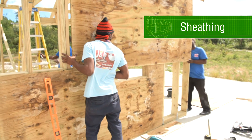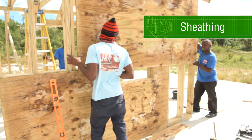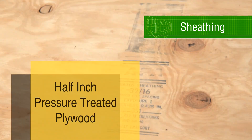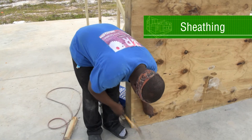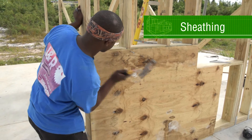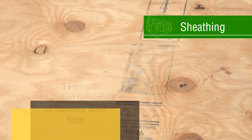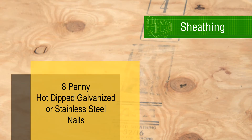Sheathing is plywood that goes on the outside of the wall frame and adds strength. Plywood must be pressure-treated and at least half an inch thick. Each sheet of plywood must be nailed to all framing that it is in contact with. All plywood edges must be nailed to framing. Use 8-penny hot-dipped galvanized or stainless steel nails spaced at 6 inches at the edges of the plywood and 12 inches elsewhere.